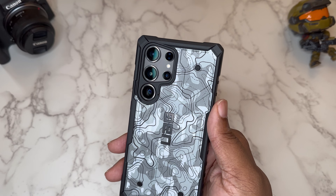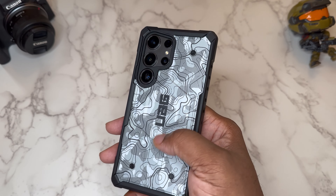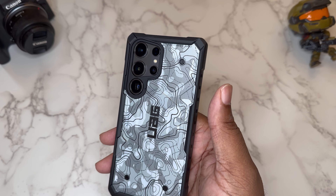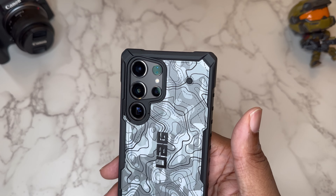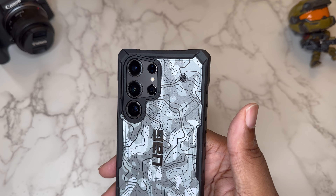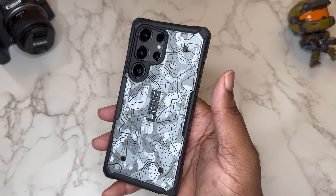Now taking a look at the device in the case — UAG doesn't offer individual camera cutouts, so you still see a little bit of the titanium black on my device. I went with Topography because it has like a gray-white colorway that kind of goes with the titanium black, because titanium black is really just gray.